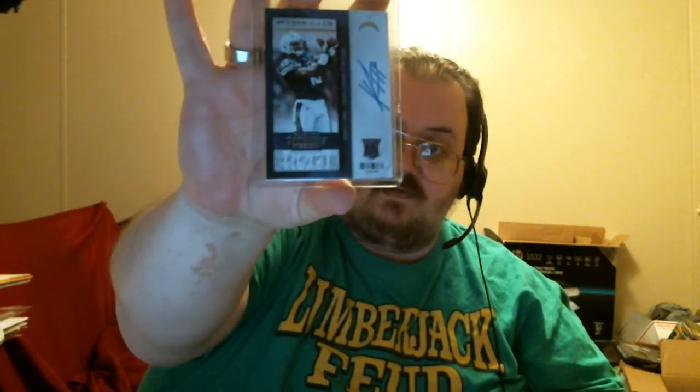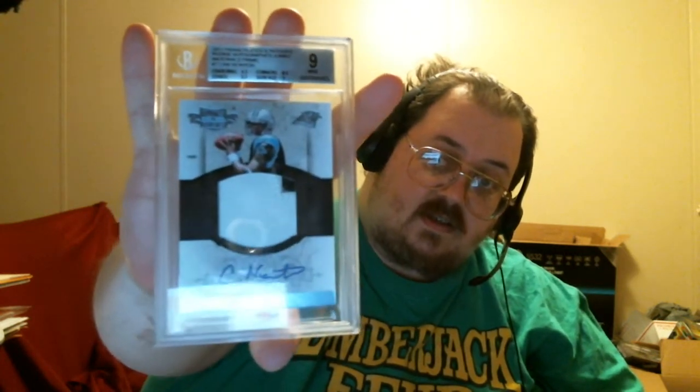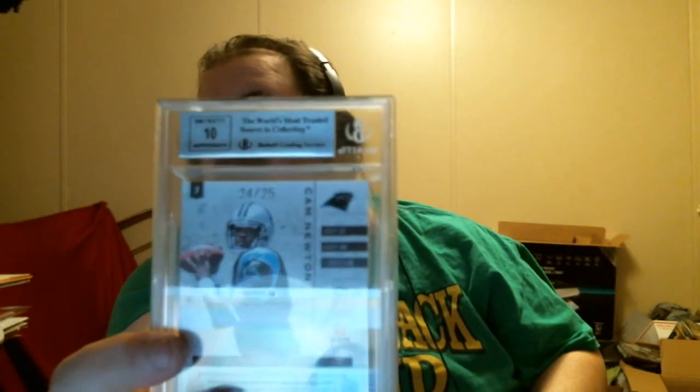You can tell this is the short print version because it doesn't have the stars on the back. All these will be available for sale if anybody's interested. The main piece was this Cam Newton rookie patch autograph BGS 9 with a 10 autograph, numbered to 25. Glad to get that as part of the trade, and I'm still selling stuff if anybody's looking for anything.